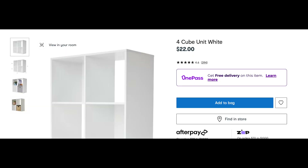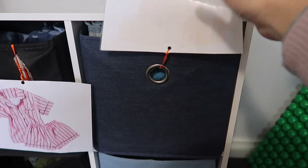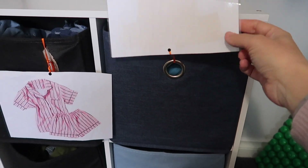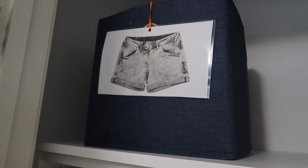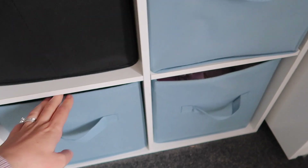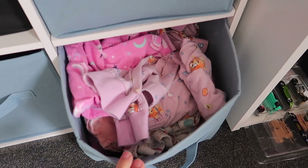Number seven is this four-cube unit. My two eldest each have one in their wardrobe and it is such a practical solution for their clothes. Each little box has a certain item — whether it's jumpers, pants, or shorts. It makes it so practical for them to get themselves dressed in the morning. I have a five-year-old and a three-year-old, and it's also great for starting to put away their own clothes — one of those family tasks we've just got to do.